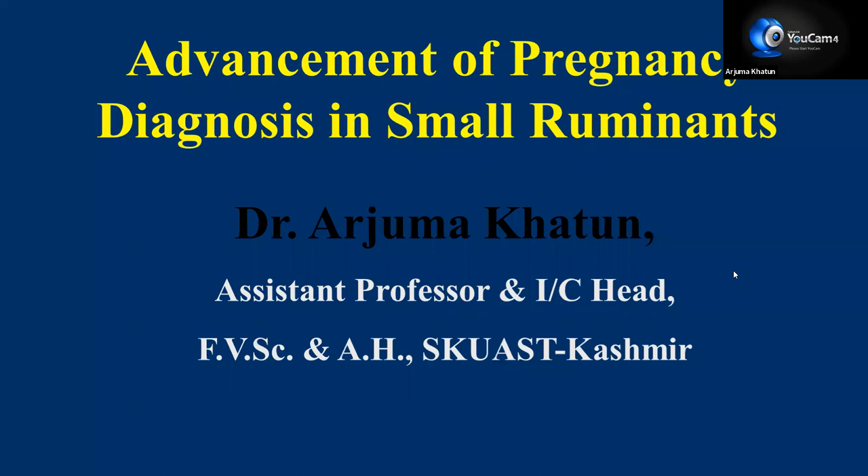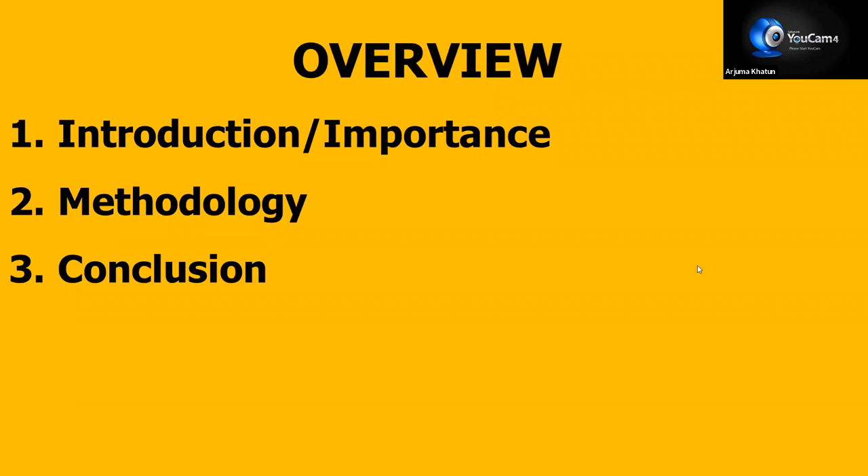Advancement of pregnancy diagnosis in small ruminants. I shall be delivering my topic under three sub-heads: introduction or importance, next is the methodology, and number three is the conclusion.